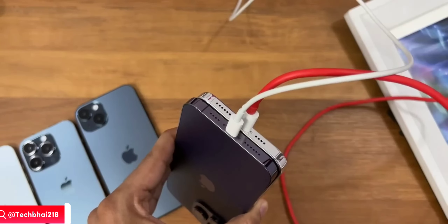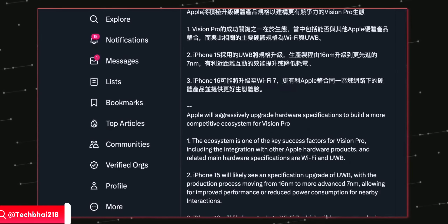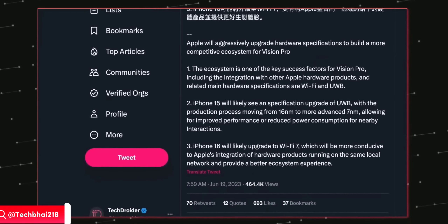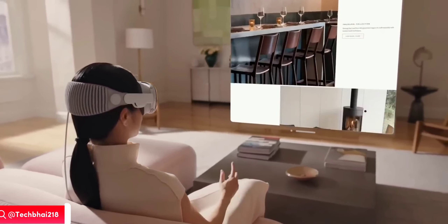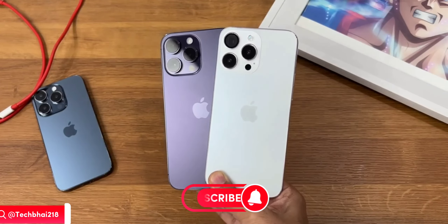News from Ming-Chi Kuo: the iPhone 15 series is coming with a new ultra-wideband chip based on a 7-nanometer process, which is powerful and power efficient. This is going to help with faster interaction with the Apple Vision Pro headset. The camera is also getting bigger and better, and this all ties into what Apple is planning for the future.